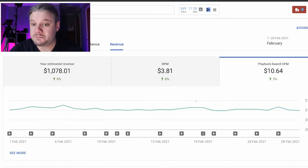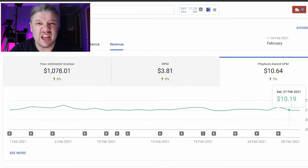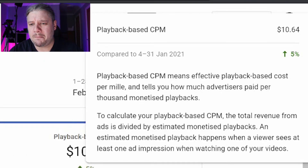There's not anything specific that spikes these — it just bumbles along over the course of a general month. My average CPM is about $10, specifically $10.64. Playback CPM tells you how much advertisers paid per thousand monetized playbacks — it's calculated as ad revenue divided by estimated monetized playbacks. An estimated monetized playback happens when a viewer sees at least one ad impression watching your videos. So what this means is that if I get 300,000 views, some won't have ads, some skip through, and some with YouTube Premium accounts mean I get a small slice of that instead.